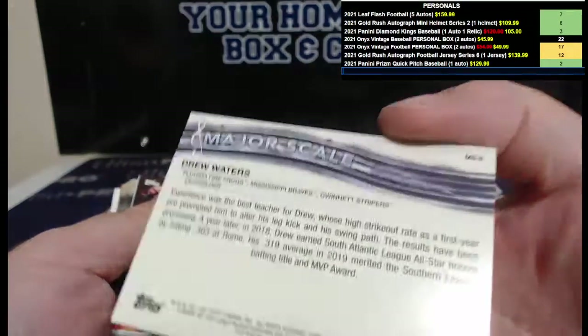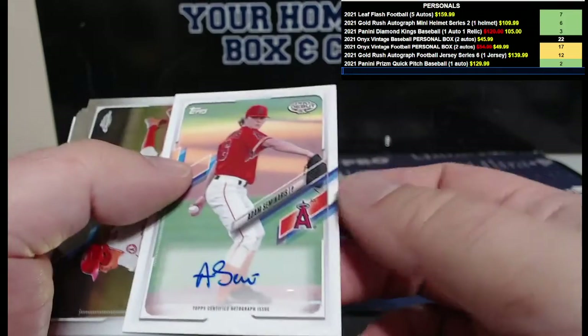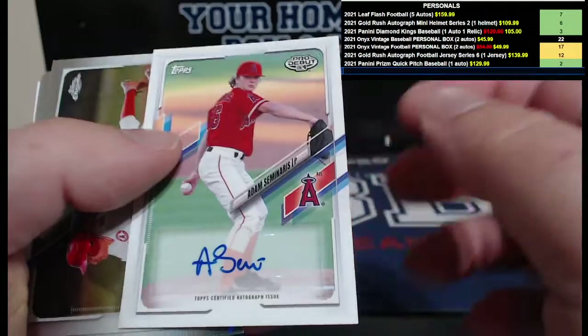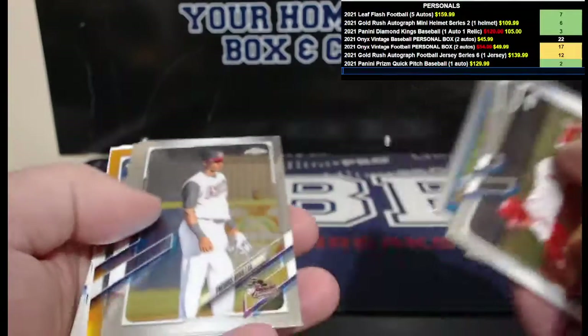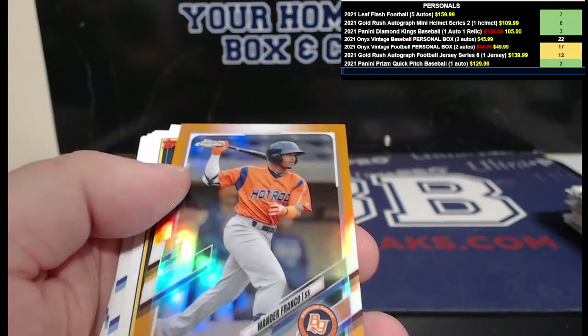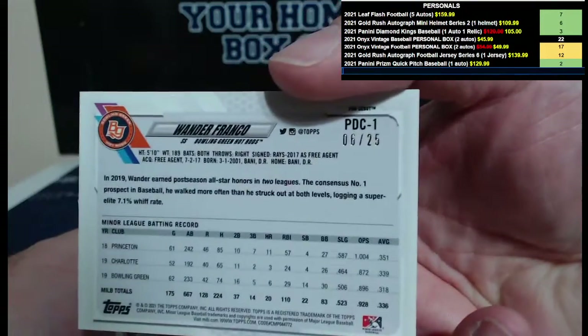Drew Waters. Mackenzie Gore heat — there's your auto: Adam Seminaris, Arizona League Angels. And how about an orange? Why not — a Wander Franco orange numbered to 25. Great box again!